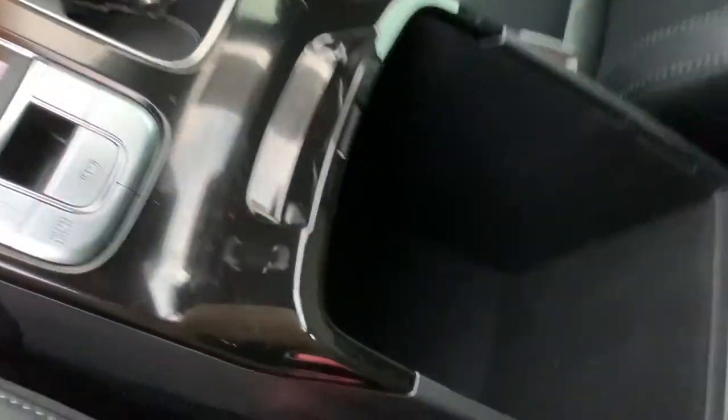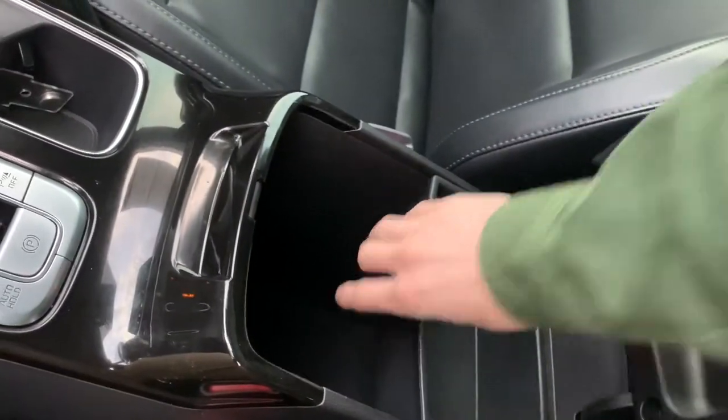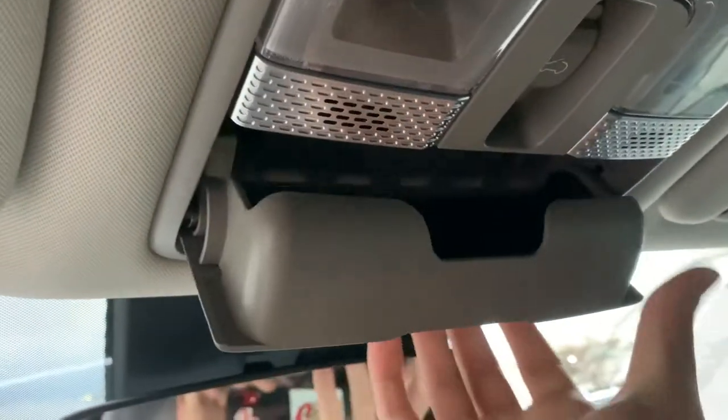In the middle here, we have a nice large spacious center console with an additional storage tray — I did take it out, you can take it out and put it back in very easily. And up here, we're going to have our sunroof controls and our UVO, our emergency option, as well as our sunglasses holder. And that's the sunroof there — very easy to use.